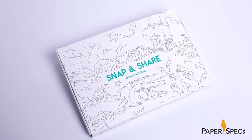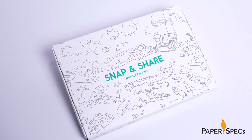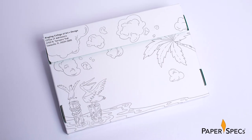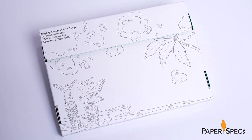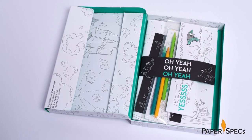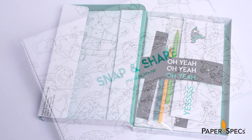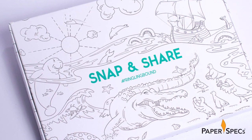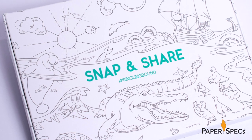For starters, the mailing box is alive with alligators, birds, umbrellas, and other Florida sights all rendered in whimsical cartoon form, just begging to be colored in — the student's very first opportunity to practice their creativity as a full-fledged Ringling College student. Bonus points for the phrase 'snap and share' positioned above the jaws of the aforementioned alligator.